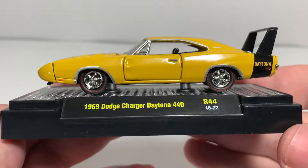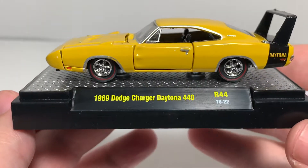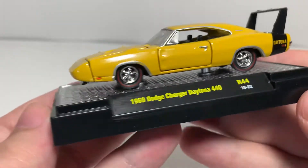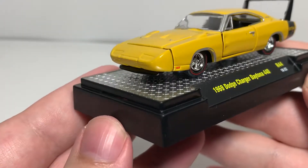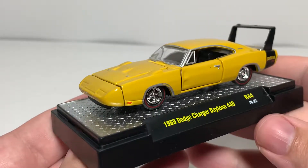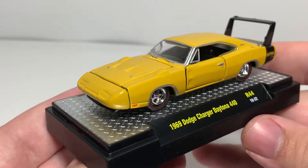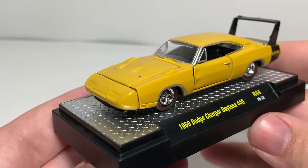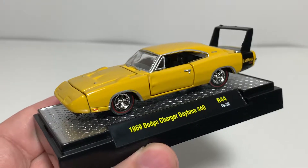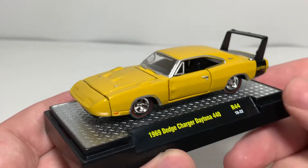Sitting on Redline tires. The nameplate says 69 Dodge Charger Daytona 440, Release 44. Got the awesome chin spoiler down on the nose. The Dodge Charger Daytona is one of my favorite looking cars, going back to when Richard Petty drove it in the NASCAR days — awesome car. That rear wing is something special.